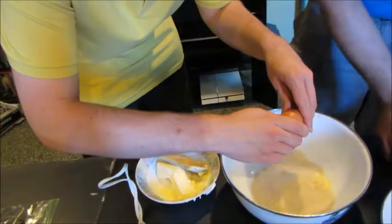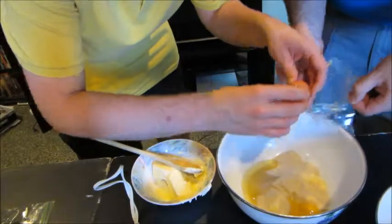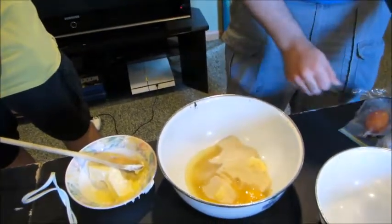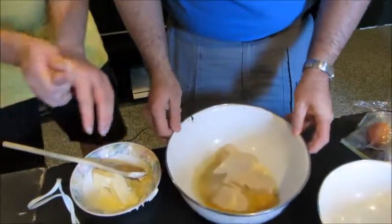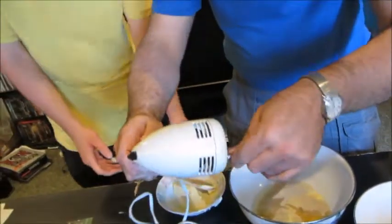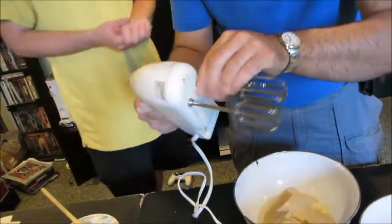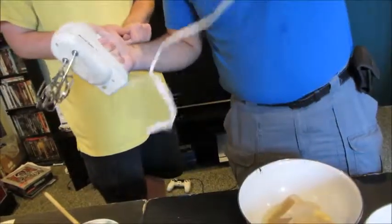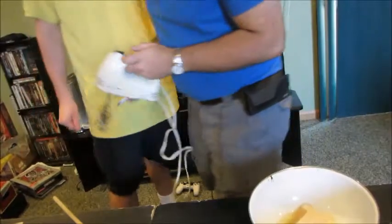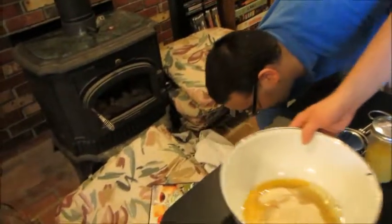Got it. And now we are going to mix that with this electrical mixer. And Charlie, since you were excited to mix that together, you can take care of that. Mix that together for one to two minutes until it is creamy. So we'll move this over here, and at the same time I'm going to start putting things together in the medium bowl.